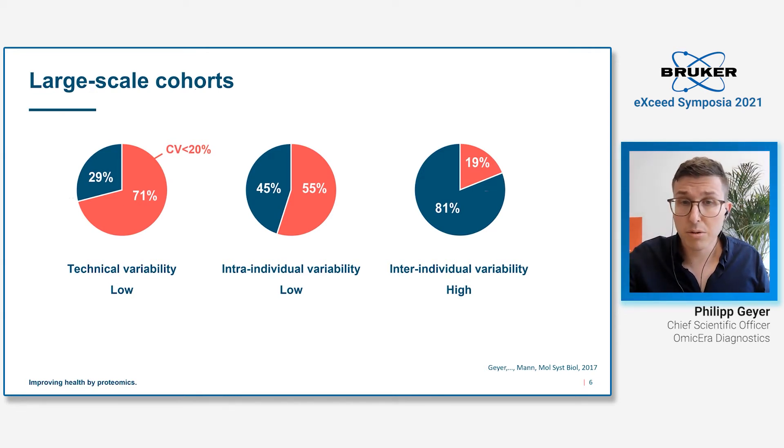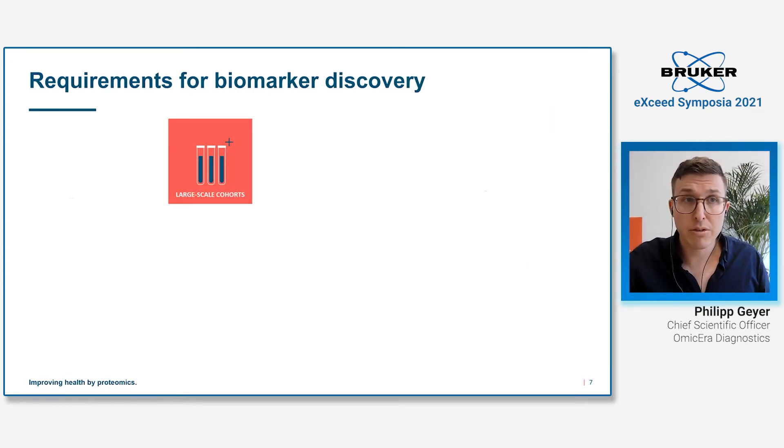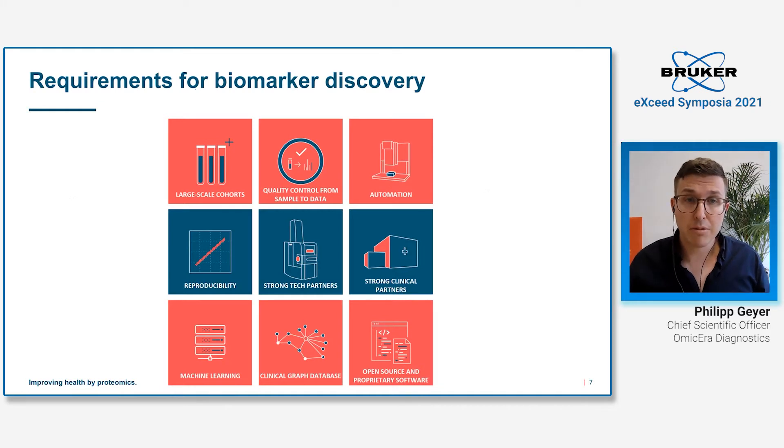This leads to two conclusions. First, in a case-control comparison, we always have to go to very large-scale cohorts — true for almost all diseases. Second, we can go for longitudinal cohorts where each individual serves as their own control over time, but this also results in many samples per individual and again requires large-scale cohorts. I'm convinced that going to large-scale cohorts is really the solution to deal with the high variability of plasma proteins.